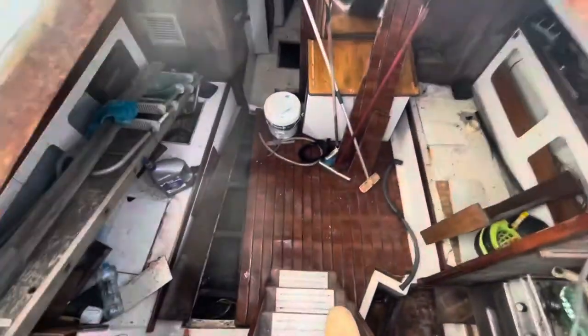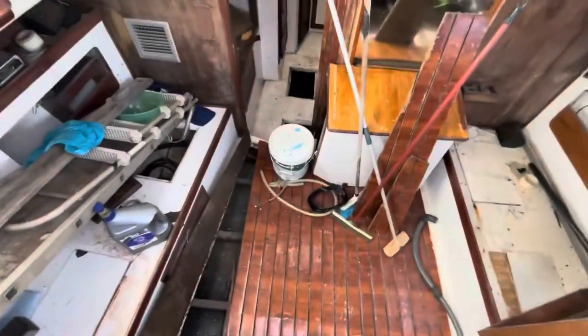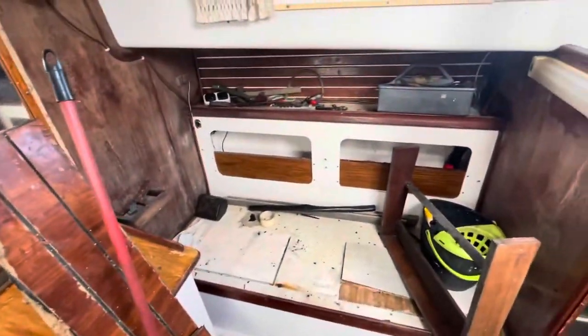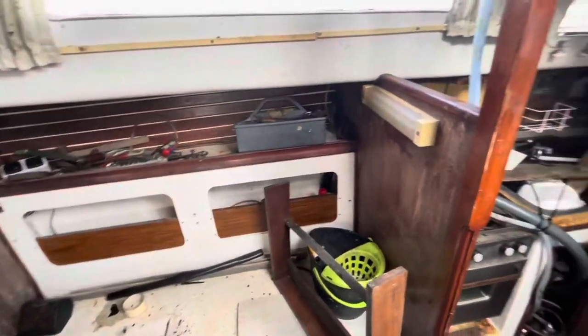Going inside, it's quite deep down into it. This is the galley — it's not very pretty at the moment, it needs a good clean and looking after.